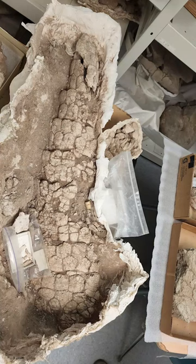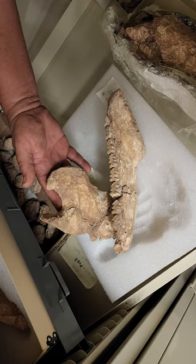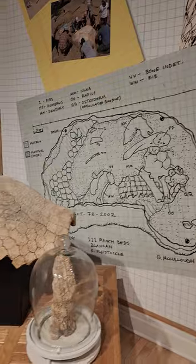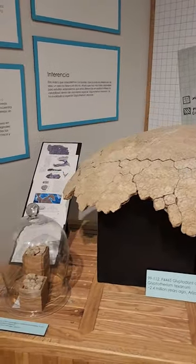These animals were found in eastern Arizona and they're from rocks that are about two million to two and a half million years old. Researchers from our museum and other institutions have been working on excavating and researching them since probably the late 1990s.